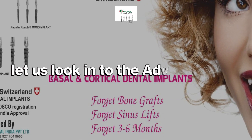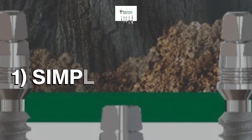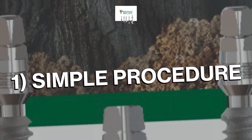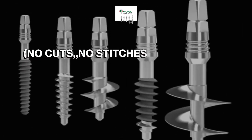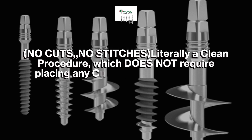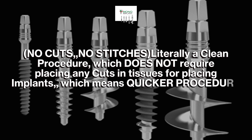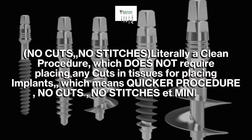Let us look into the advantages of corticobasal implants. 1. Simple procedure — no cuts, no stitches, literally a clean procedure, which does not require placing any cuts in tissues for placing implants, which means a quicker procedure with minimal bleeding.